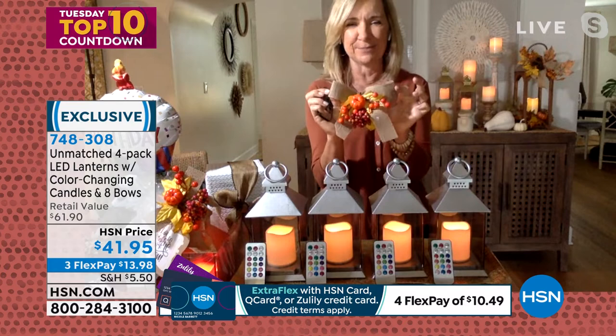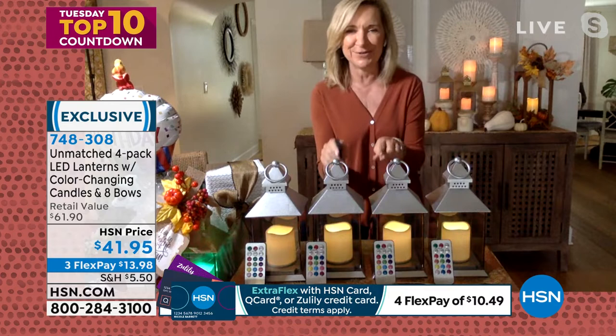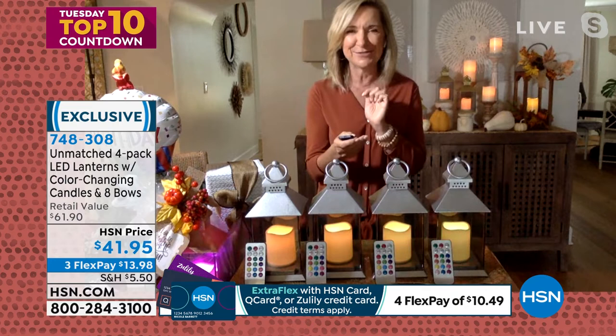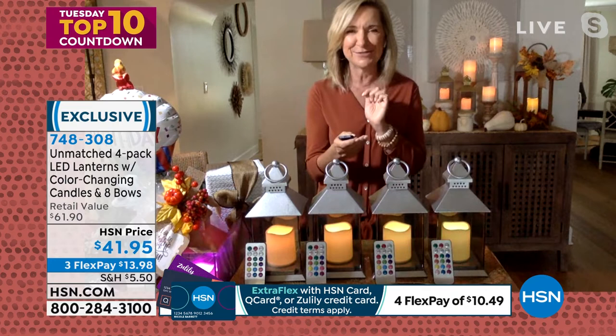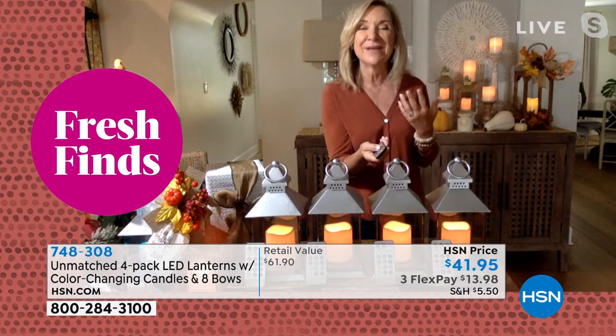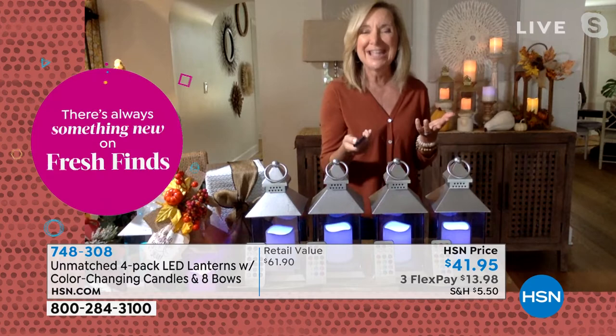Each of the four lanterns gets its own remote control. The harvest bows are hand-painted pumpkin designs with burlap, and for the holidays you swap to the holiday bow. There's a steady mode and a flicker mode. There's also a built-in timer — you can set it for four or eight hours. And there are 12 different candle colors: red for the holidays, green, blue — you can match to team colors, holiday, or your decor.